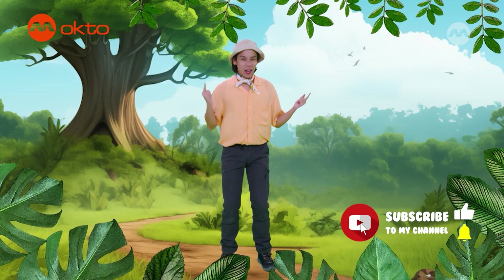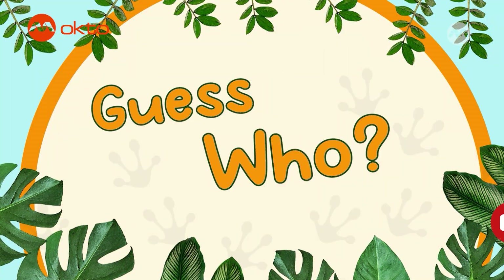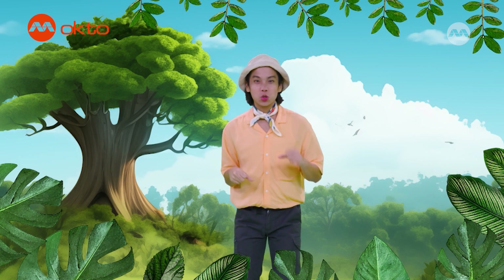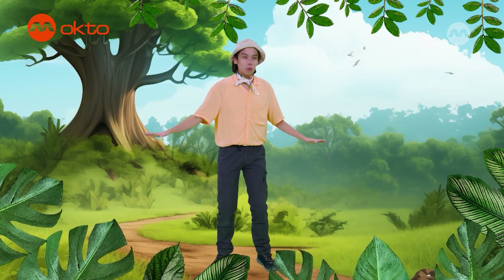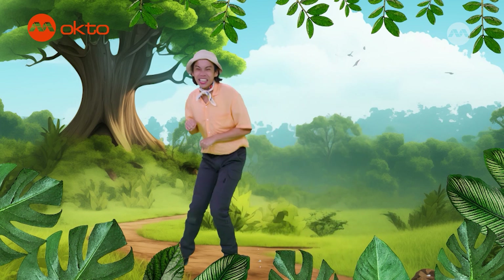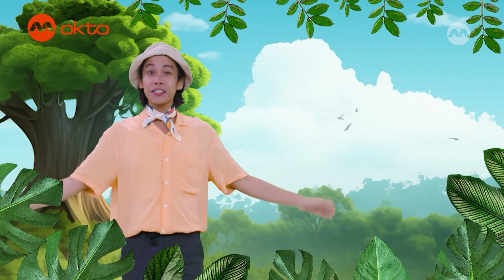All right, everybody. Put on those thinking caps because it's time to guess which animal I am. I look like a strong horse. I have a beautiful pattern of black and white stripes, and I roam about the countryside in Africa looking for plants and grass to eat. Have you guessed which animal I am? That's right — I'm a zebra!